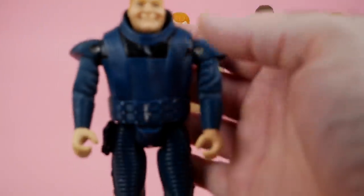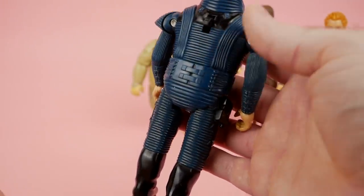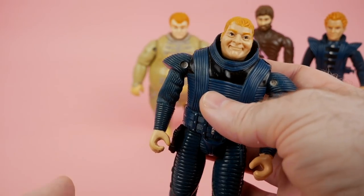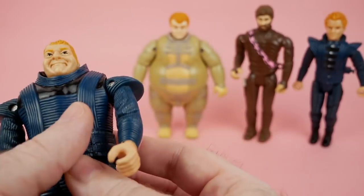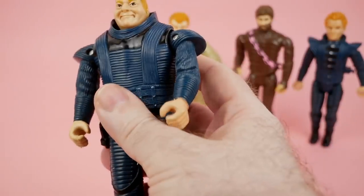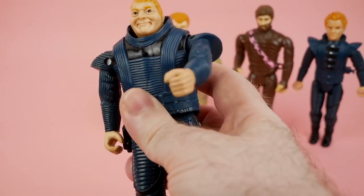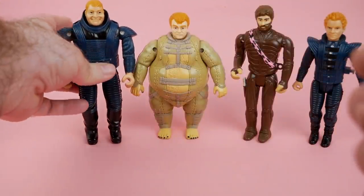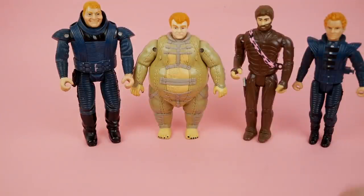Another Harkonnen we have is Rabban — he's much, much beefier. I can't quite remember what his relationship with the Baron is, but sort of like second in command, essentially. His action feature — some of these are a little stubborn — yeah, that makes sense, that's a good action feature. He came with some sort of mask and a gun, but unfortunately I don't have those. I've thought about trying to use 3D printing to replicate them, because trying to get the originals on their own is super expensive these days.